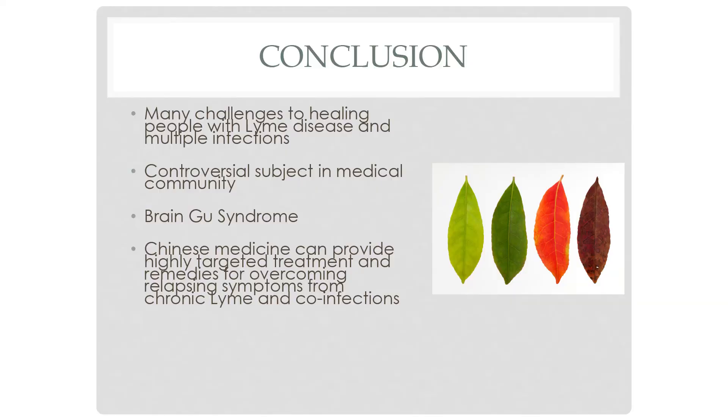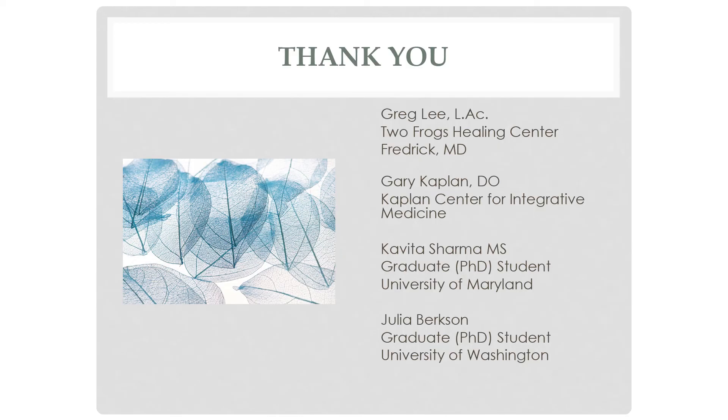In closing, there are many challenges facing people with Lyme disease, and it remains very controversial in the medical community. We've talked about Gu Syndrome as a different way of viewing the illness and symptoms, and the role Chinese medicine can play for people with persistent Lyme and other co-infections. Thank you to my teachers, including Greg Lee and Dr. Gary, and two graduate students who helped with the basic science. Thank you all so much for coming out tonight — have a nice evening.